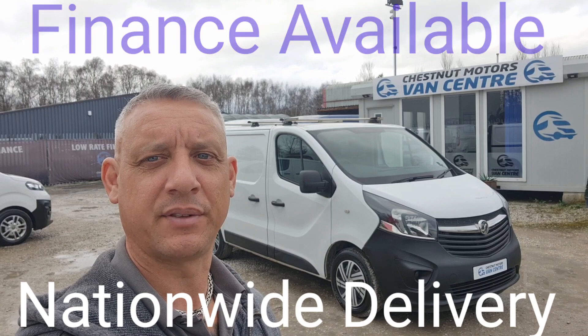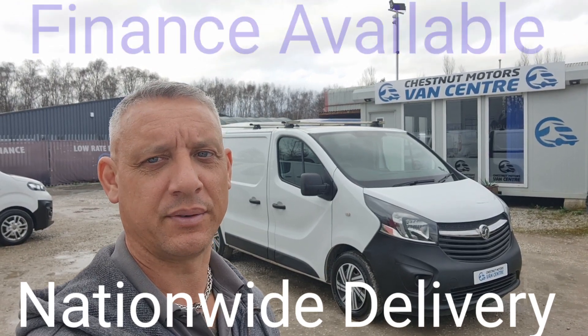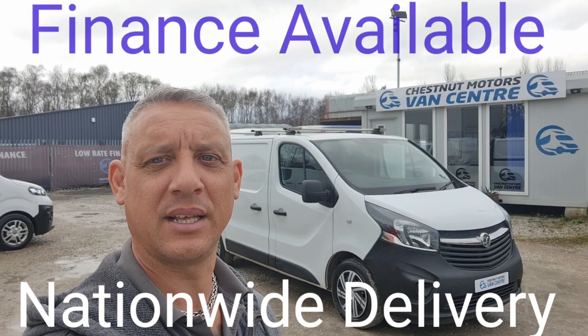So there you have it — a 2015 Vauxhall Vivaro. It's going to come with a new MOT, full service for our sales too. Finance and nationwide delivery available.